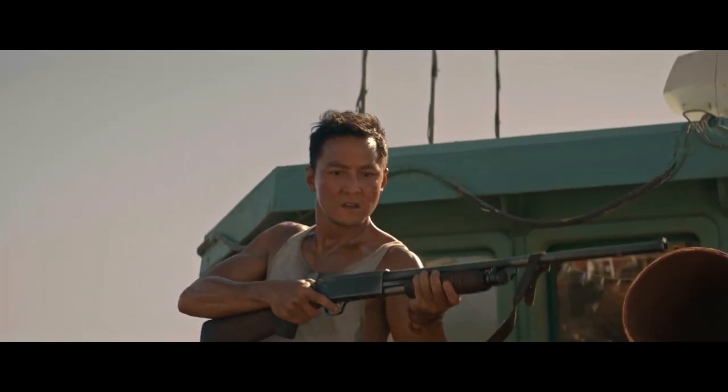Worried someone's going to steal your bag or show up with a shotgun? Well, that's not going to happen. First, we don't have the right to bear arms here. And second, people living here in the southern district are probably richer than you and I.